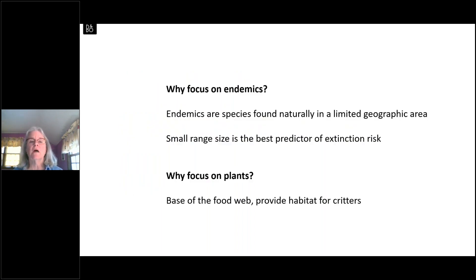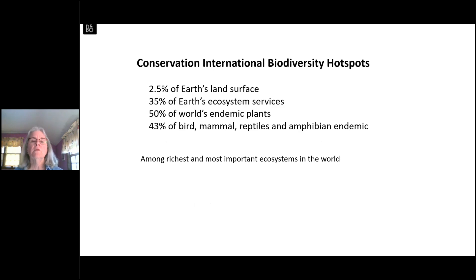Why focus on endemics — species with a limited geographic range? Because small range size is often thought to be one of the best predictors of extinction risk. You have to preserve plants in the place they are because they're only in that one place. Why focus on plants? Plants are the base of the food web and provide habitat for other creatures. Conservation International has determined that their hotspots, covering only 2.5 percent of Earth's surface, provide 35 percent of Earth's ecosystem services and house 50 percent of the world's endemic plants.